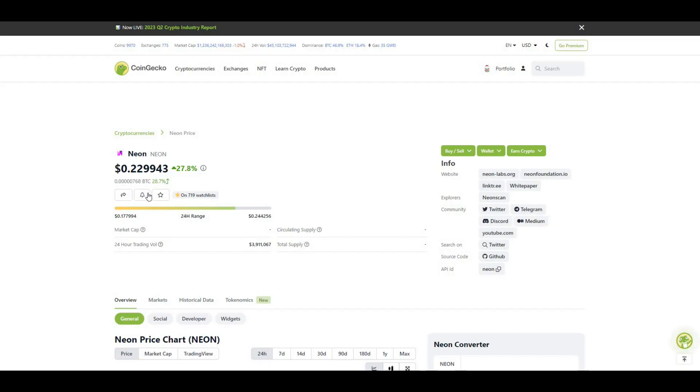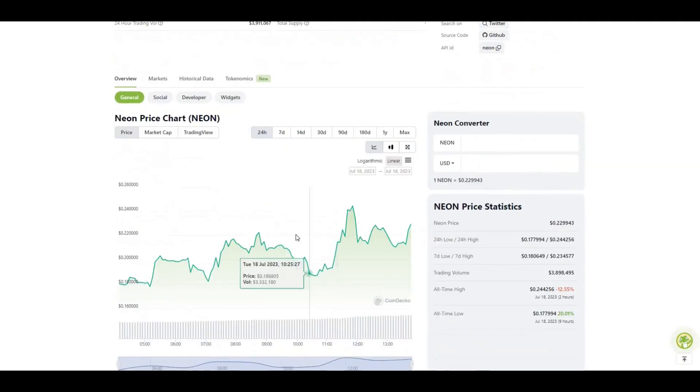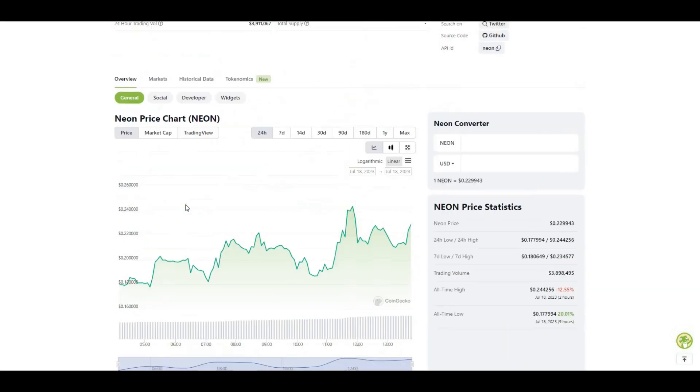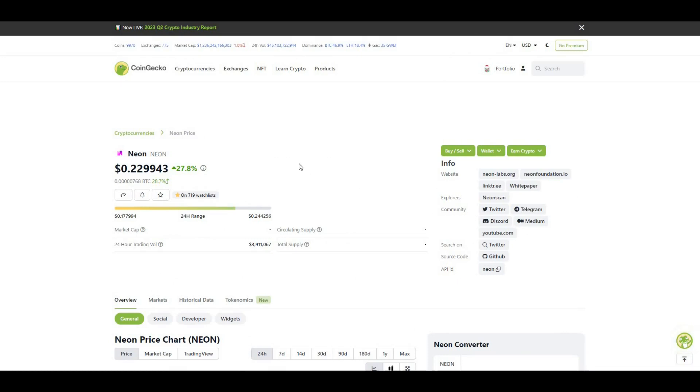Currently trading at close to 23 cents, only listed on Bybit and Gate, though it's on CoinList as well. In my honest opinion, this is probably going to get listed on some top-tier, very good exchanges. There's no reason why Binance wouldn't list something like this, or even Coinbase as well. Massively hyped project, looks good from my point of view. Still early days for Neon, so do your own research if you look to invest. Hit me up in the comments below, let me know what you think about the project — hit that like, hit that subscribe, and I'll catch you in the next video. Peace out.